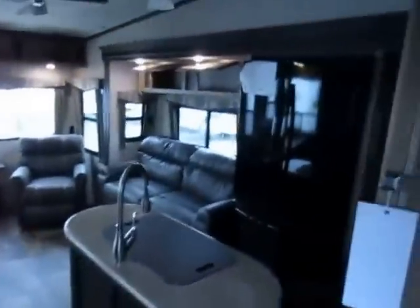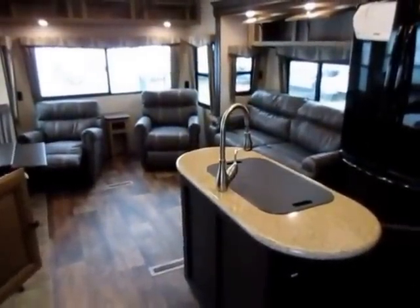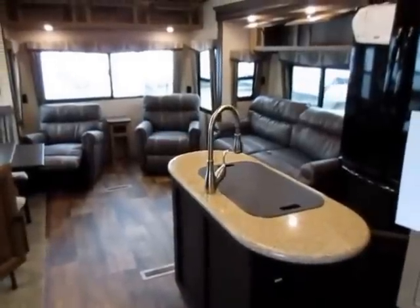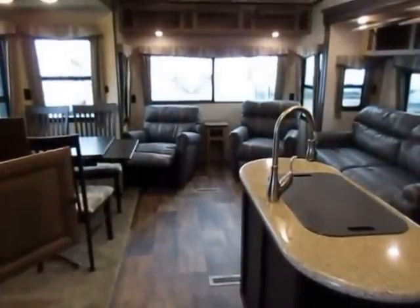That pretty much covers this one from tip to tail, top to bottom, inside and out. I'm sure I've missed something because there's a lot to cover on these. If you're not sure about anything or there's some fine detail I missed, don't hesitate to give us a call: 800-256-5196. Halen RV of Coldwater, Michigan. Take care, stay safe, happy camping everybody. Bye.